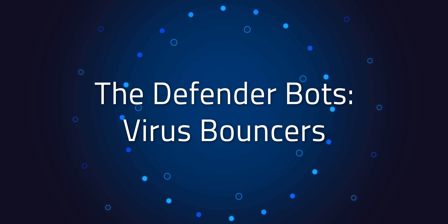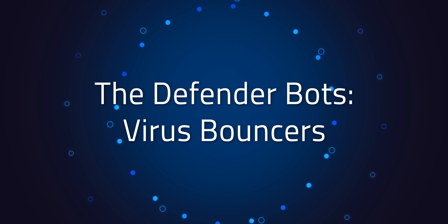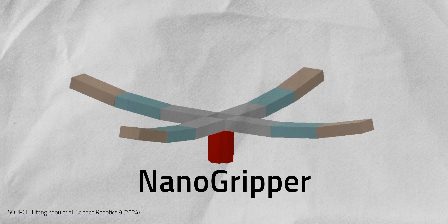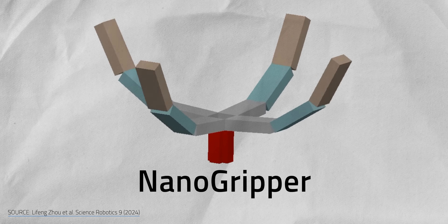These kinds of microbots are designed to go on the offensive with drug delivery, but not every bot is built the same way. Some play defense instead, literally grabbing onto threats before they can cause damage. This tiny robotic hand is the Nano Gripper, designed by the University of Illinois Urbana-Champaign. Its job? It's basically a viral goalie.